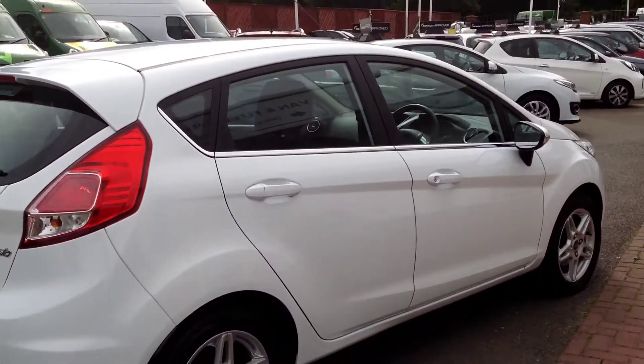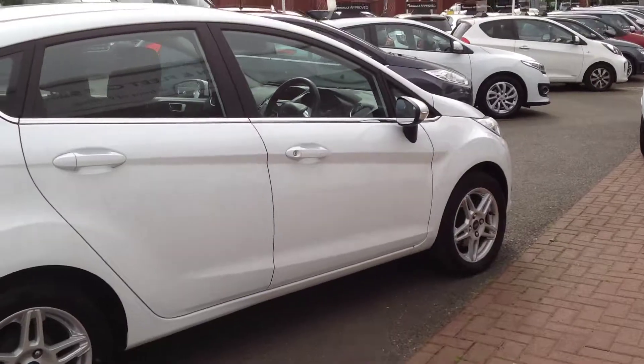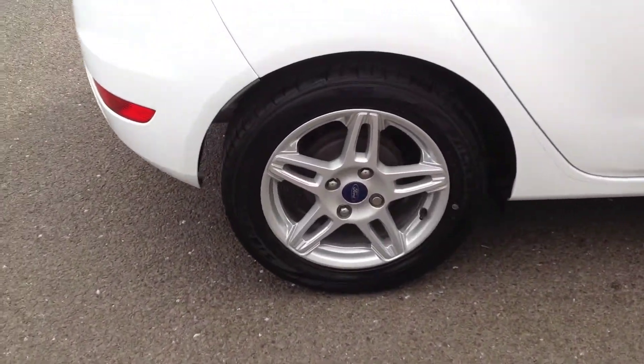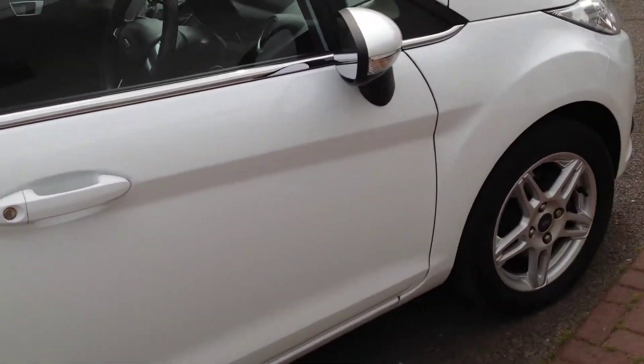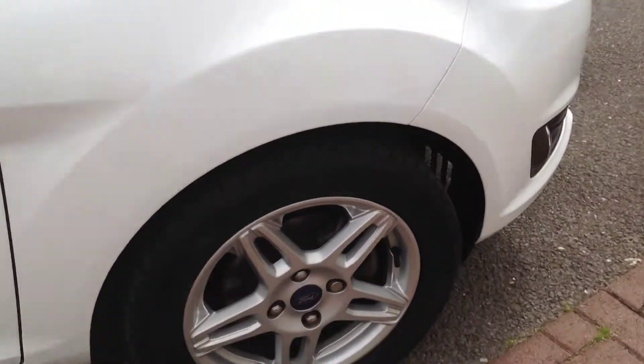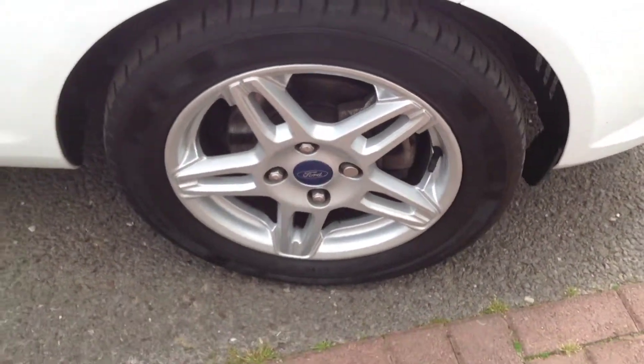Moving around to the driver's side now. The door is free from any major dings or dents. Both alloy wheels are in very clean, nice condition.